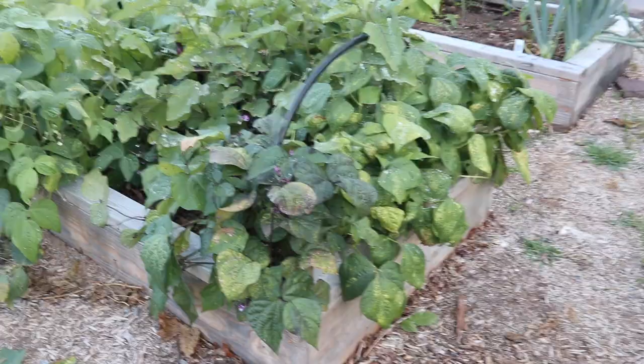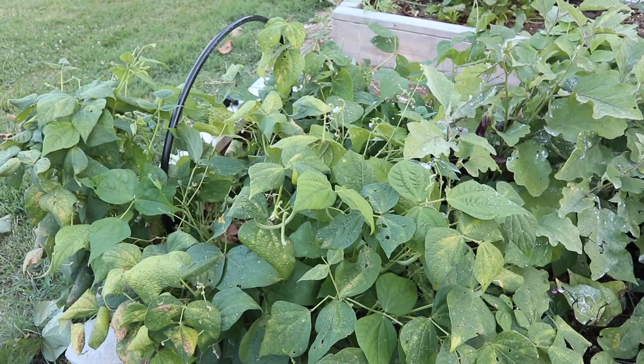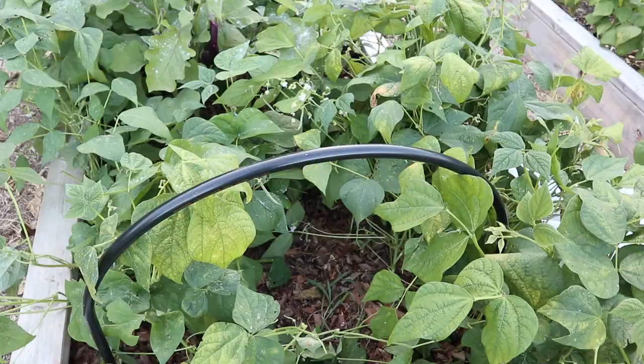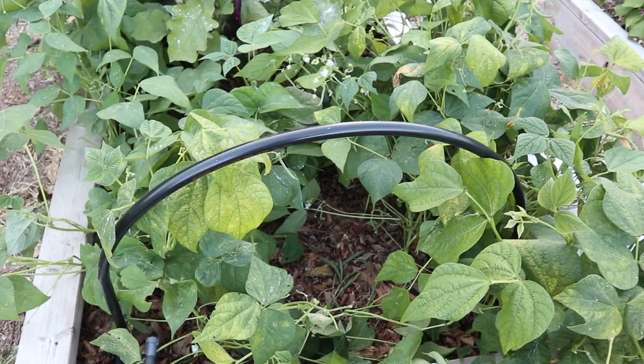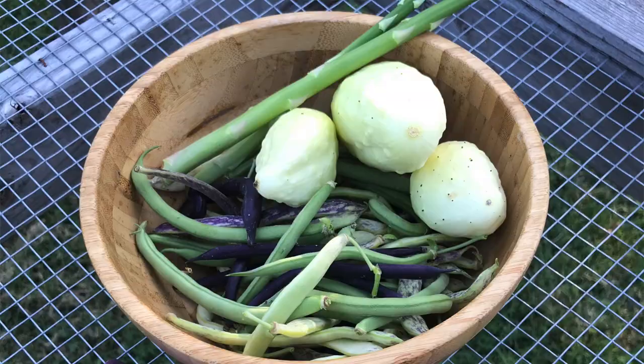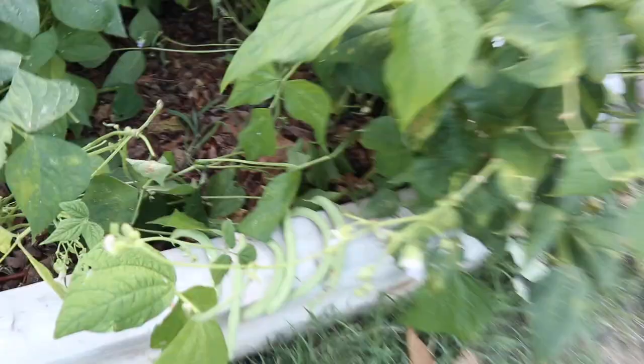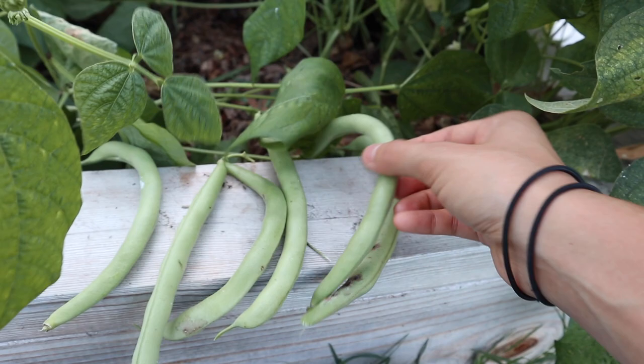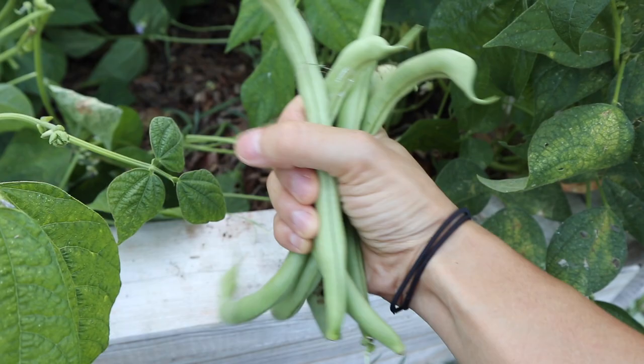Moving on to the next bed — this is our green bean and eggplant bed. We've been picking lots of green beans. On the left end we had contender green beans and those are just about finished — they were the first to mature and now they're the first to fade out. I've already pulled out a few plants to empty space and increase airflow. For these bush beans we really have to pick them basically every day or else they're going to get too big. When I was pulling out those few plants we had a few overgrown beans — they are enormous — and I'm saving these to save the seeds so we can plant them again.